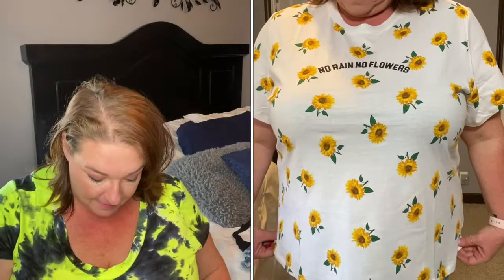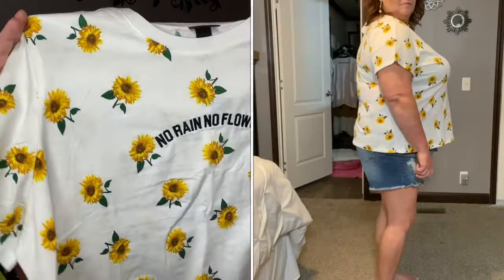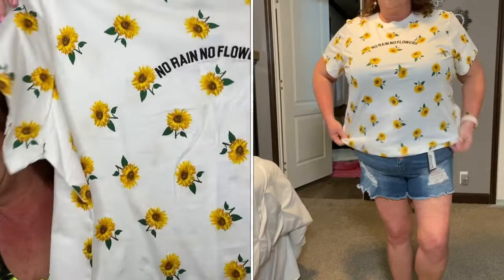This next item I fell in love with online, but I was so disappointed when it arrived because it's more like a cropped tee and I'm not into crops - I don't like my bottom belly to show. It does show in this one, but it's gorgeous with these sunflowers all over it and it says 'No rain, no flowers.' I just thought this was the cutest graphic tee and the material is amazing. I got this one in a 4X but it runs more like a 3X because it's not oversized at all, and the length was shorter than I liked.